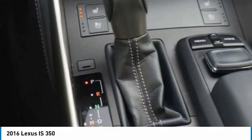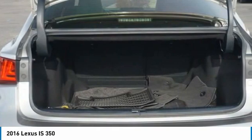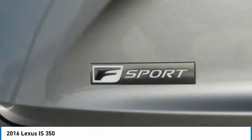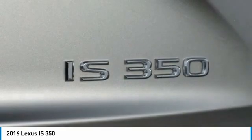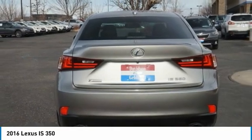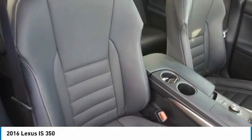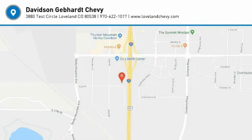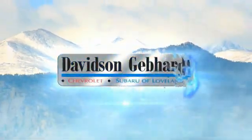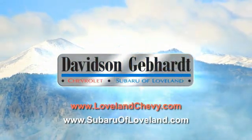Take this vehicle for a spin and see why so many shoppers are now proud owners. Davidson Gebhardt Chevrolet and Subaru of Loveland are conveniently located right on I-25 at exit 259 in Loveland.